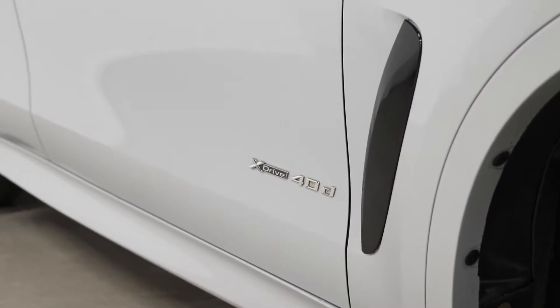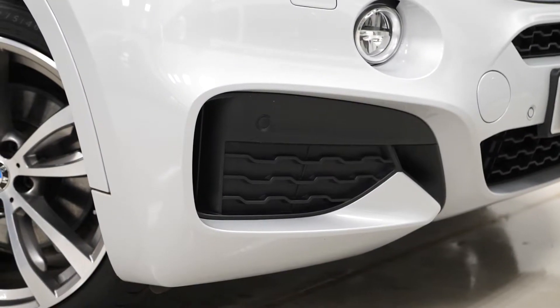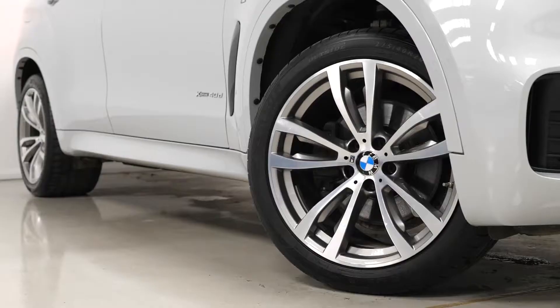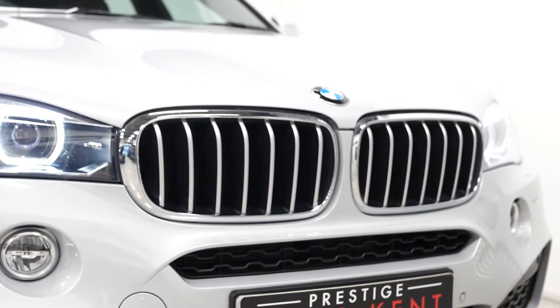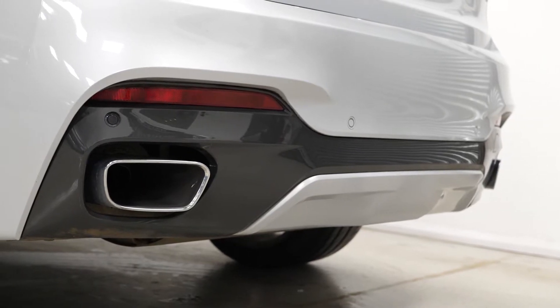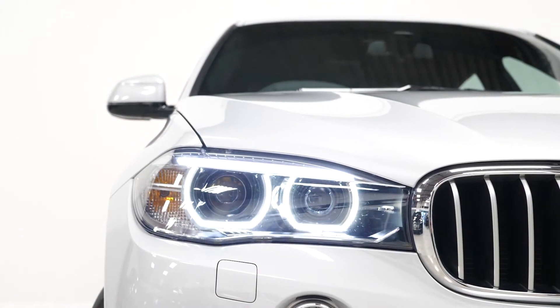Starting with the exterior, the vehicle is finished in the BMW individual paintwork which is the pearl silver metallic. The M Sport model comes with a few extra features over the standard X6 model, including the M aerodynamic body styling with the unique front and rear bumpers. You also get the five twin-spoke design alloy wheels painted in silver with the polished facing, the chrome exterior body styling with the chrome kidney grille surrounds and chrome exhaust pipe finishes. You get LED tail lights and also LED daytime running lights with the bi-Xenon headlights.